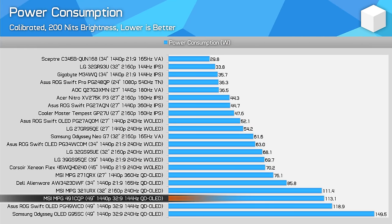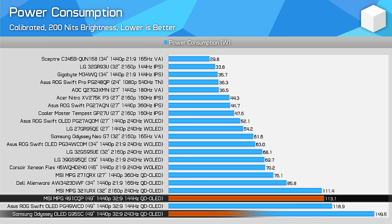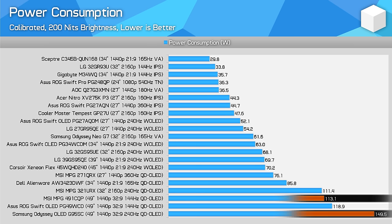Power consumption is on the high side when displaying a full white image, as you might expect from a display this large, however it's very similar to what we saw from the ASUS PG49WCD. The Samsung model still consumes significantly more power to display the same input, which is interesting — likely due to the higher refresh rate and smart TV processor.